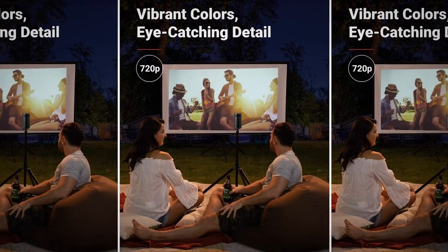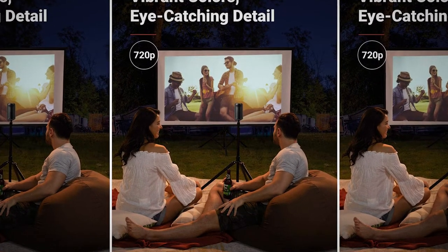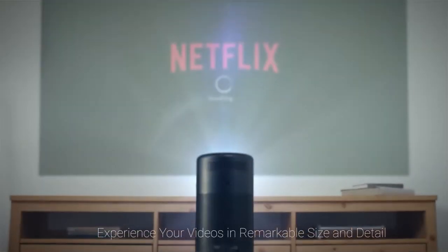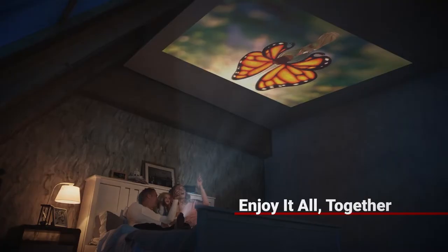Convenience is the name of the game here, and Android TV 9.0 really sets this option apart from its competition. You can get almost anything on this projector in a snap, as Android TV offers over 5,000 apps that are easily accessible. These include YouTube, Twitch, Hulu, and much more.